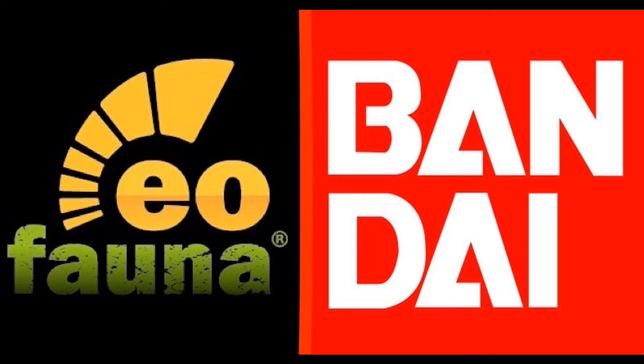Hello everybody, this is Dragonzilla here, and tonight I will be giving my thoughts and opinions on some new figures that have just recently been announced by EoFauna Scientific Research and Bandai.